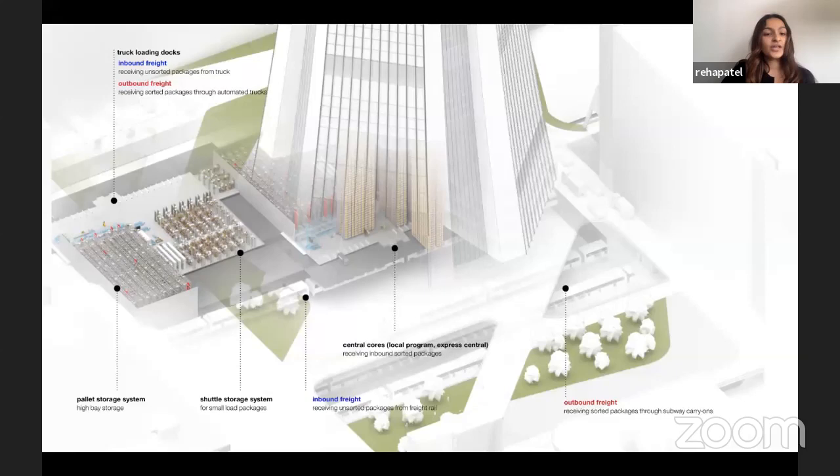Inbound freight comes through both rails and trucks. A loading dock and sorting area divides goods into a high-bay pallet storage system or a shuttle storage system for smaller packages. These sorted goods are then sent either outbound into the city or into the central core via the express core and local programmatic cores to the program spaces. Outbound freight also leaves through subway carry-on lines connecting back to Penn Station and automated trucks.